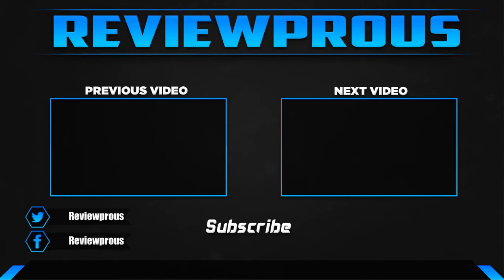Thank you for watching guys, I hope you liked this video. If this video helped you, please make sure to like, comment and subscribe. If you have any questions related to these products, you can leave a comment down below and I will get back to you as soon as possible.